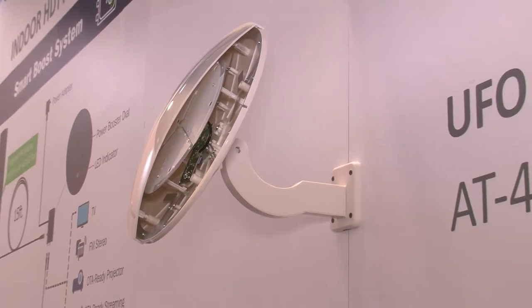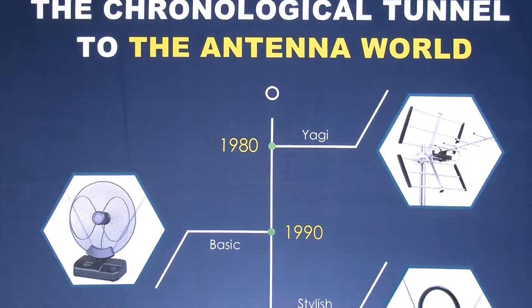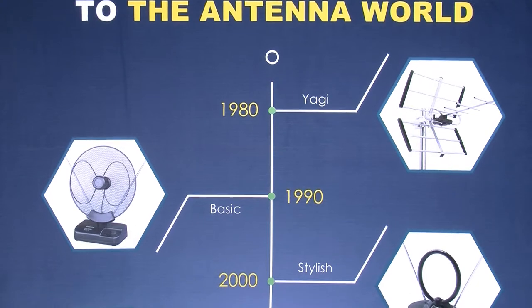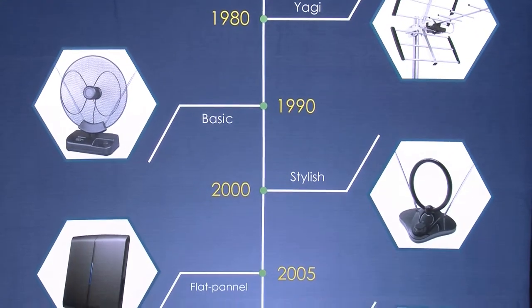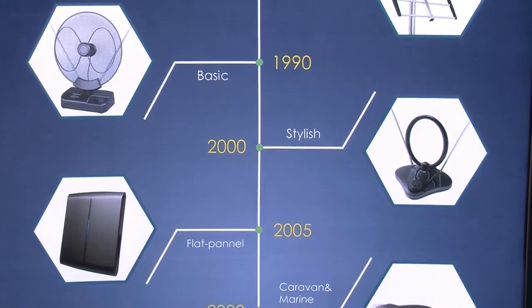Antop Antenna is definitely a global leader in antenna technology and they have been around for over 31 years. We are here at CES very excited — we're announcing our new smart boost system. So over 30 years of experience, the technology speaks for itself. The majority of people that deal with us, from distributors to installers, they love our technology, and consumers love our technology — and not only do they love our technology, they love our modern look.